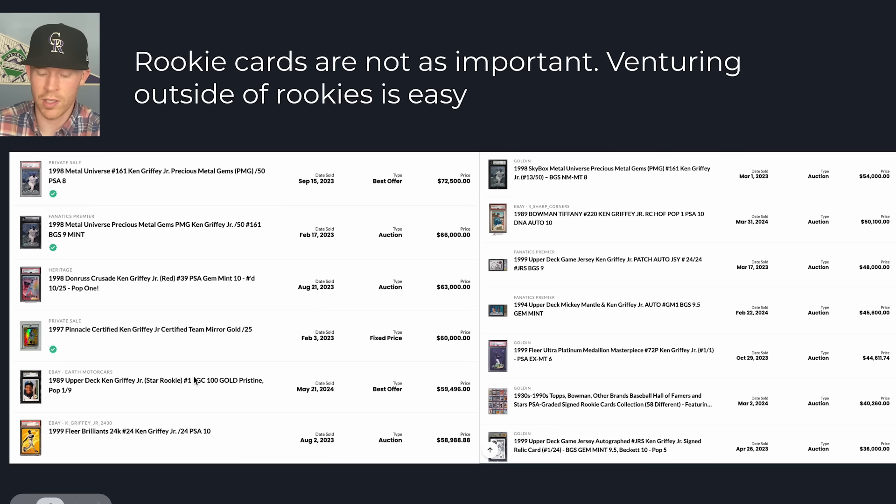There are only a couple of rookie cards here. Right here you can see the Ken Griffey Jr. rookie card with a gold Pristine label — it's the base 1989 Upper Deck, a tough card to get centered and in good condition. Over here we have a Bowman Tiffany 1989 Griffey rookie card — it's a pop one, which is why it went for so much. But we see other cards that are cooler to look at from these specific sets.